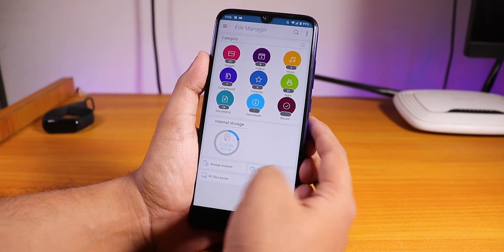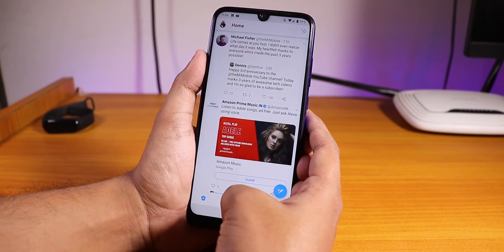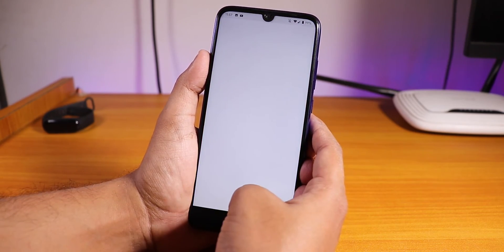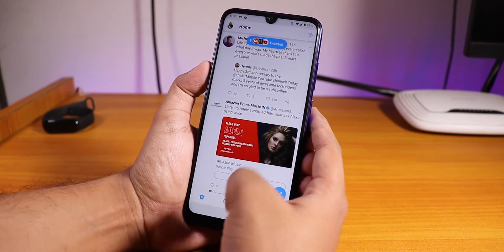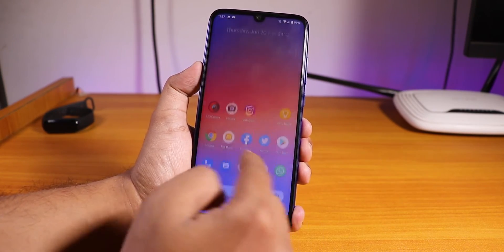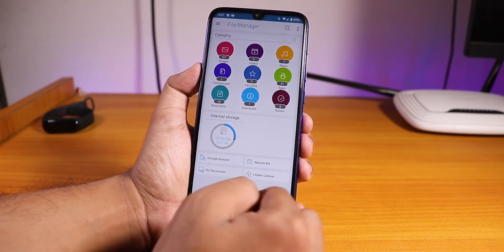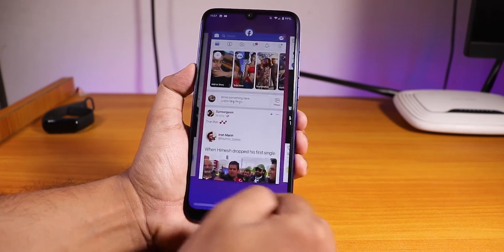Let me open some apps and show you the app opening speeds. I'll open all the apps from memory again. As you can see, all the apps are in memory and the app opening speeds and animations are pretty good. You can switch between apps smoothly — the ROM is really really fast.